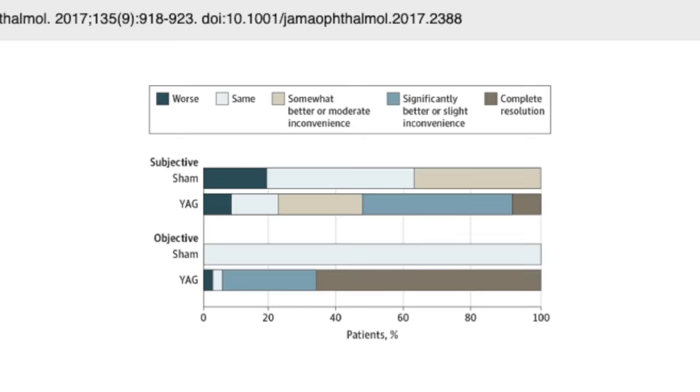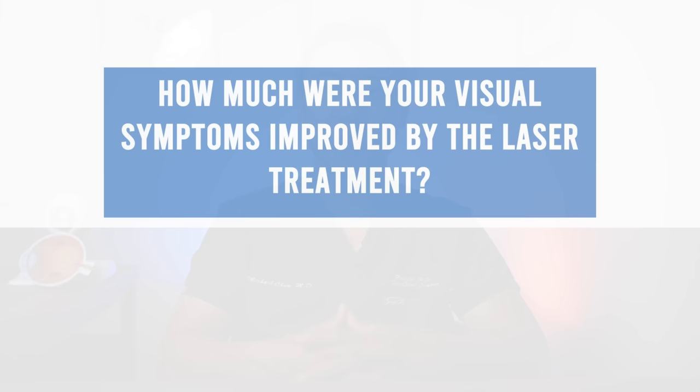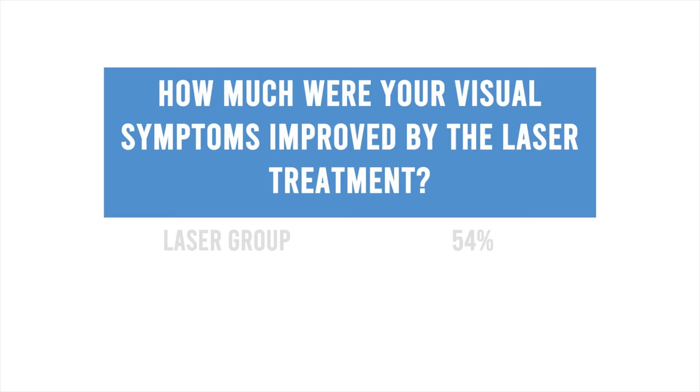After the patients received their lasers, researchers checked up on them after six months. They found that 53% of patients in the laser group reported significant or complete resolution of their symptoms, compared with none in the control group. On average, subjects who received YAG laser reported a 54% improvement in their floater symptoms compared with a 9% improvement in the sham group. That 9% improvement in the control group may reflect natural improvement over time or a placebo effect.